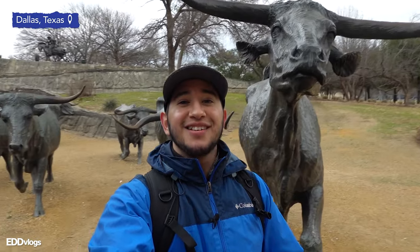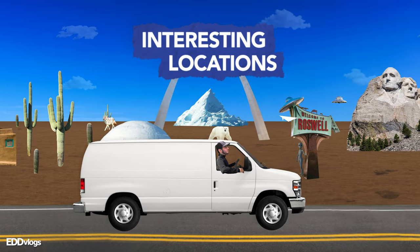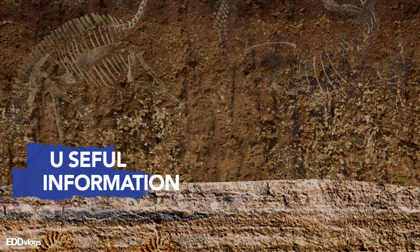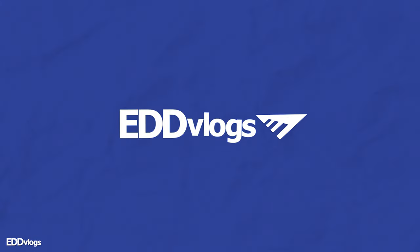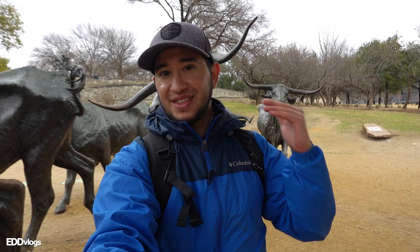Hey there everyone, my name is Eduardo Arroyo but you can call me Ed, and today I want to take you on a little walking tour of downtown here in Dallas, Texas. The plan is simple: I want to take you to cool locations just like this one, so if that interests you, come with me.